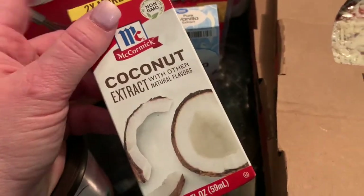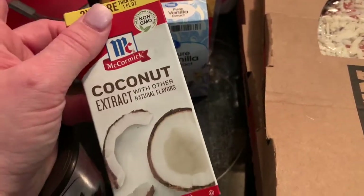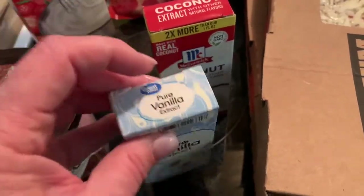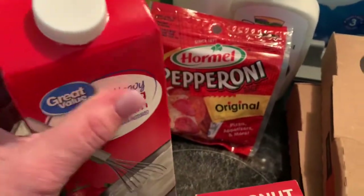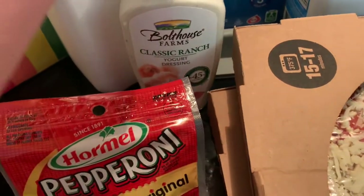This coconut extract is actually for a piña colada smoothie that I like. I got some pure vanilla because my other vanilla is almost gone. I got some heavy whipping cream, and some pepperoni.